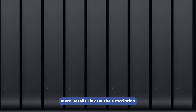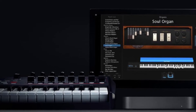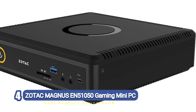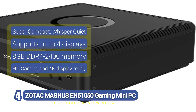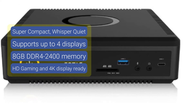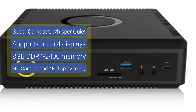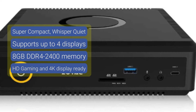Number four: ZOTAC Magnus EN 51050 Gaming Mini PC. The ZOTAC Magnus EN 51050 is a mini gaming PC and one of the very best at what it does. Using a seventh generation processor, this tiny monster has been built by fellow gamers to adequately capture the essence of gaming.